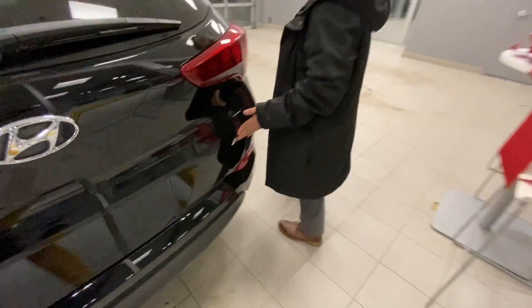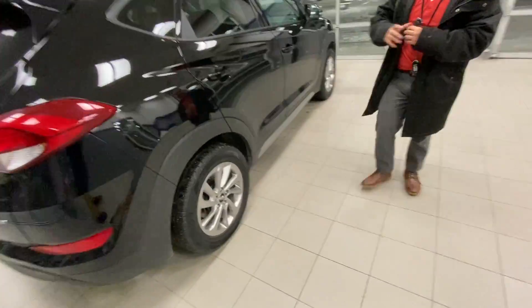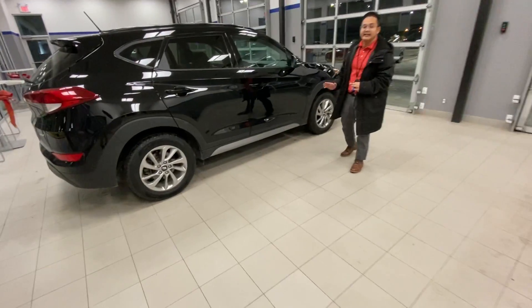Here's the all-wheel drive badging, and let me give you a quick 360-degree view of the vehicle. It's very gorgeous, very well maintained, and very well kept.